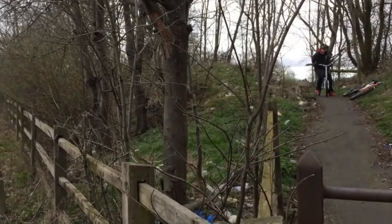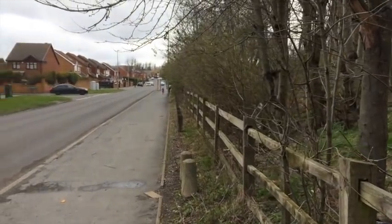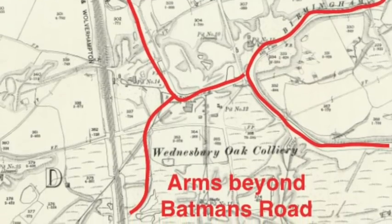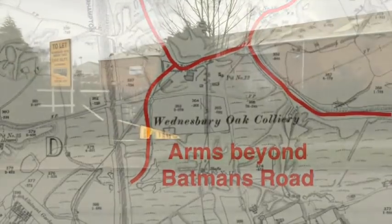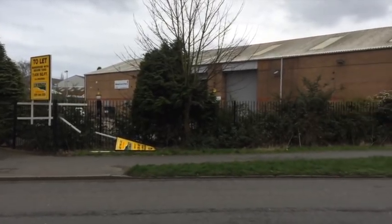We're now at the very far end of the Wensbury Oak Loop on Weddell Wind, and we're on Batman's Lane. There was a bridge right in front of me that spanned an arm of the canal. The arm of the canal followed across behind the building over there — these arms were built to reach the Wensbury Oak and Wensfield collieries.